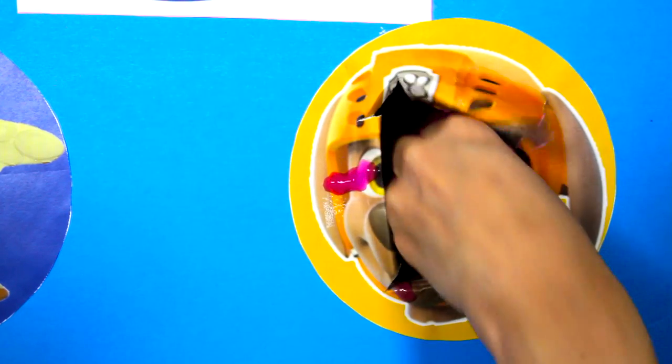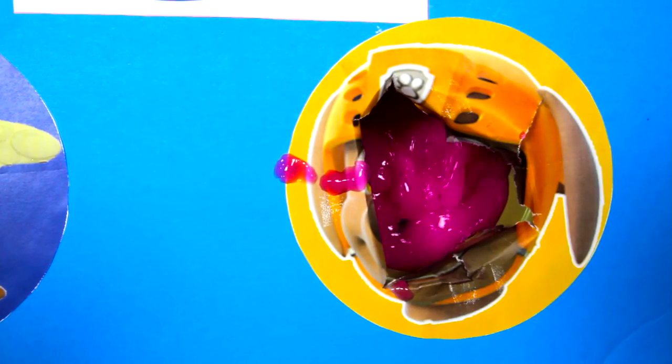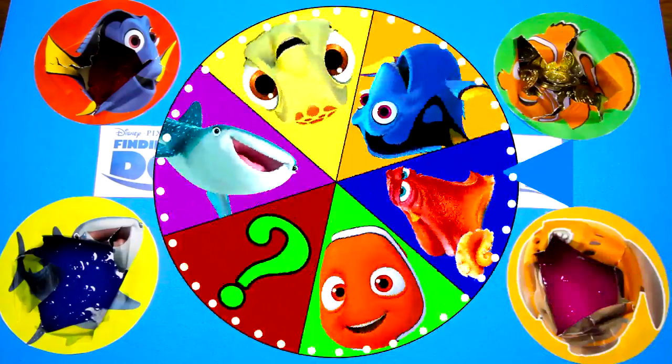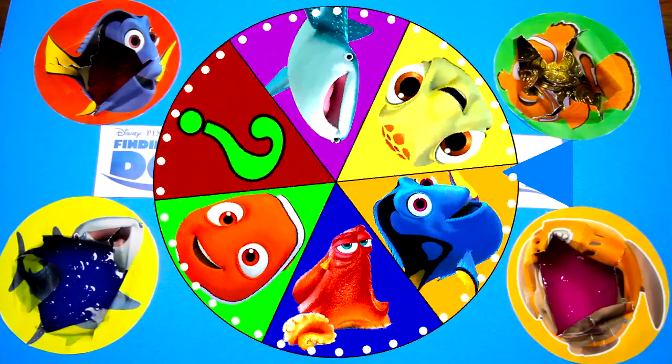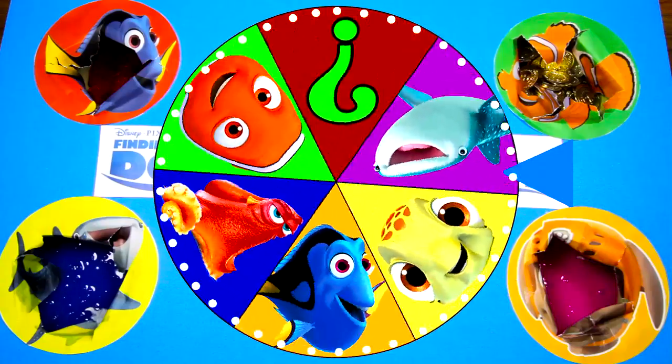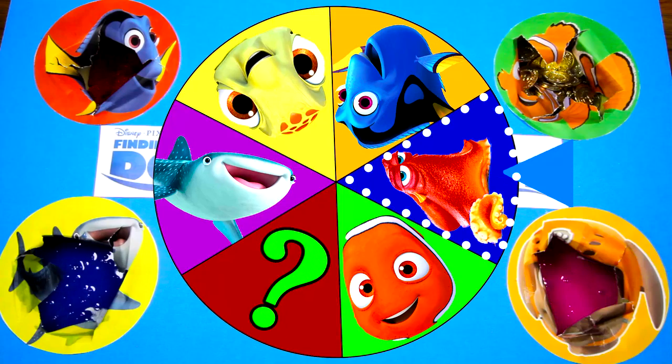Let's check the pink slime one more time! I think that's all the surprises that Zuma left for us, so let's go ahead and spin the wheel again! Wow, that is a big spin! I wonder which Finding Dory character it will land on! It's Hank the Octopus!